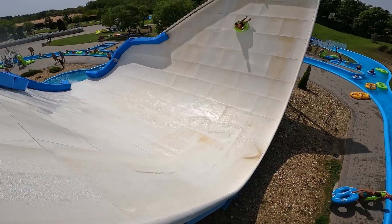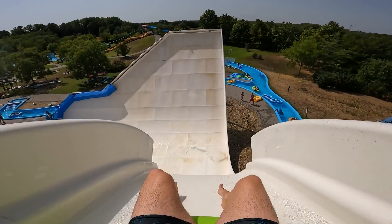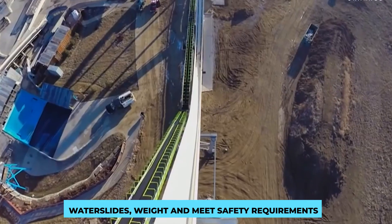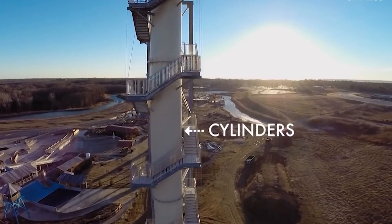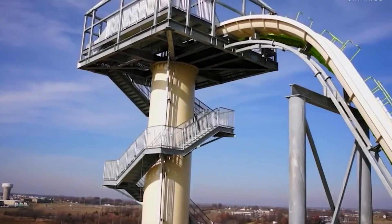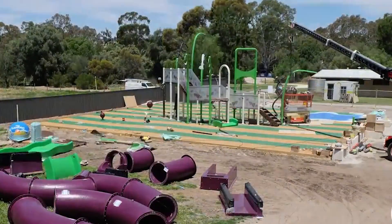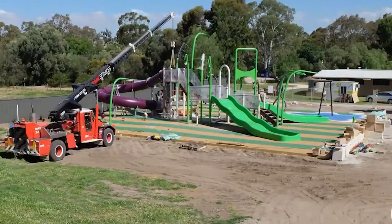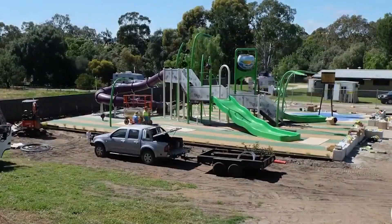Before installing a waterslide, meticulous site preparation is essential. The designated area is cleared, leveled, and any necessary groundwork is completed. Engineers conduct thorough assessments to ensure the site can support the waterslide's weight and meet safety requirements. Installation is a carefully choreographed process — fiberglass slides and steel frames are transported to the site, where cranes and specialized equipment carefully lift and position the pieces into place, ensuring all connections are secure and the slide aligns perfectly.